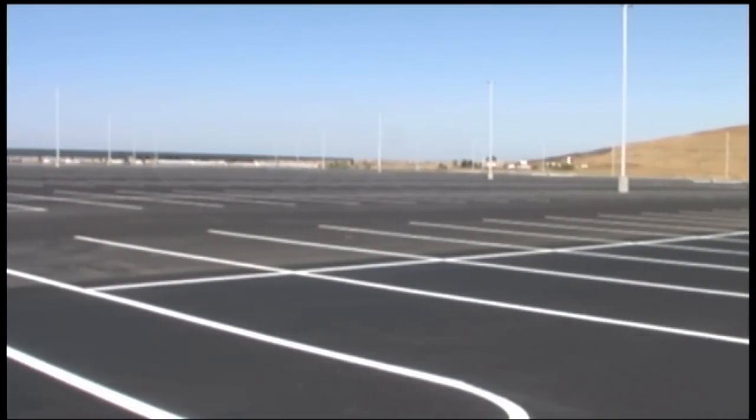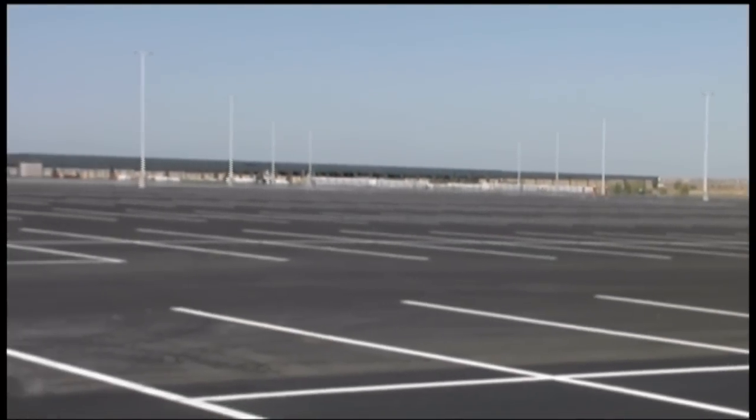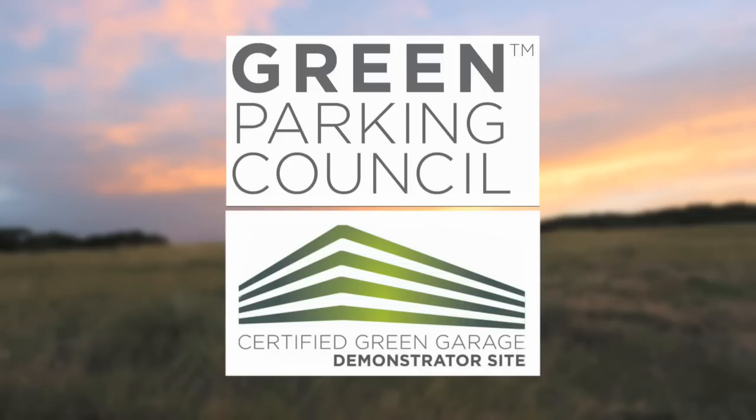Freshly striped, porous pavement created from recycled roofing shingles purifies runoff and improves groundwater recharge — important in Colorado's arid climate. Canopy Airport Parking will achieve a LEED certification of gold and become a Green Parking Council demonstrator site.